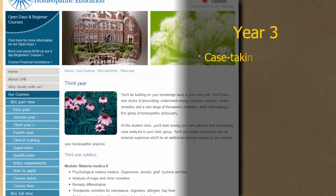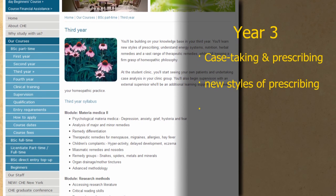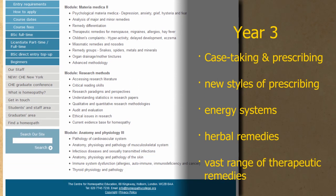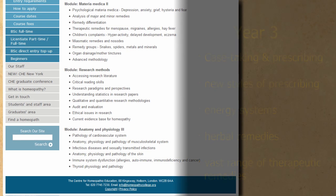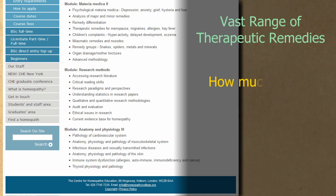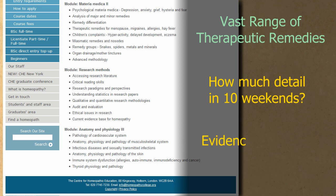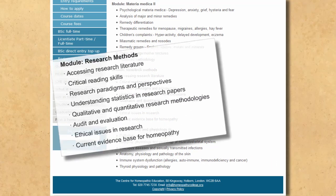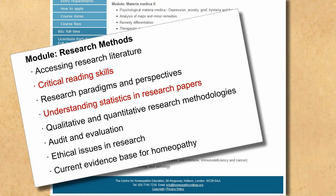In year three, as well as taking cases and prescribing to patients, you learn new styles of prescribing, understanding energy systems, nutrition, herbal remedies and a vast range of therapeutic remedies. Two immediate questions the potential student should be asking: how much detail of that vast range can you go into as part of ten weekends' formal tuition, and what evidence is there that the vast range of remedies has any therapeutic value, given that the proving process of homeopathy is so drastically flawed and most have had no proper testing? Interestingly, in year three you also get to learn critical reading skills and understanding statistics in research papers — which should give you all the tools you need to understand that homeopathy is statistically no better than placebo.